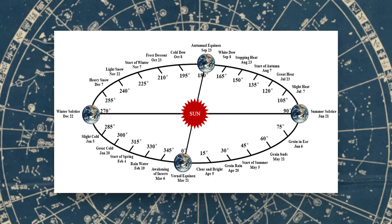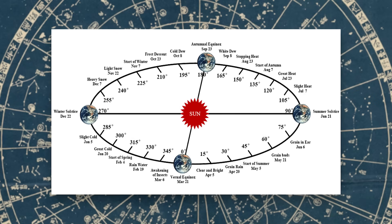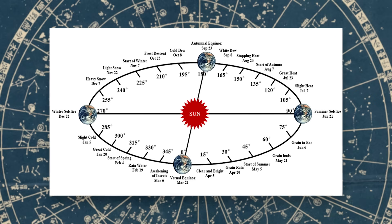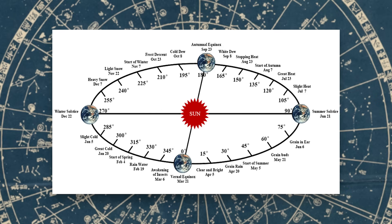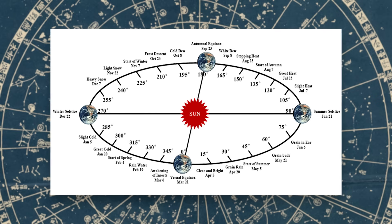You also have major solar terms, or zhongqi, which happen at 30-degree intervals: 0 degrees, 30 degrees, 60 degrees, etc. The major solar terms are more important for the Chinese calendar because they hit important seasonal milestones — 90 degrees, for instance, is the summer solstice, and 270 degrees is the winter solstice.